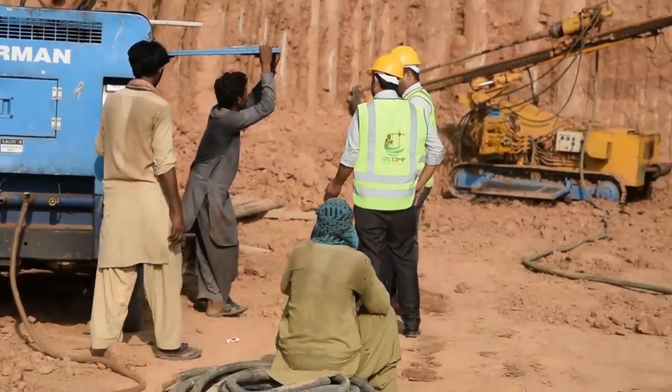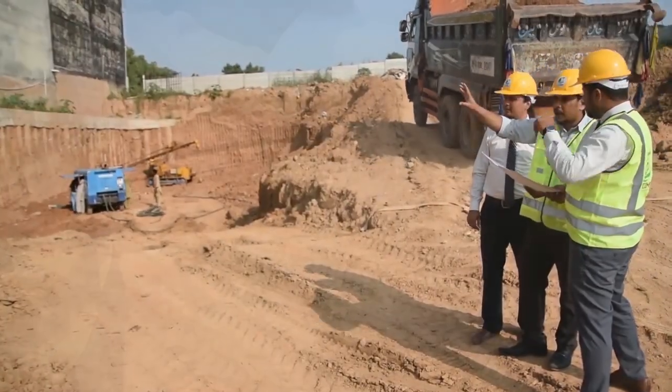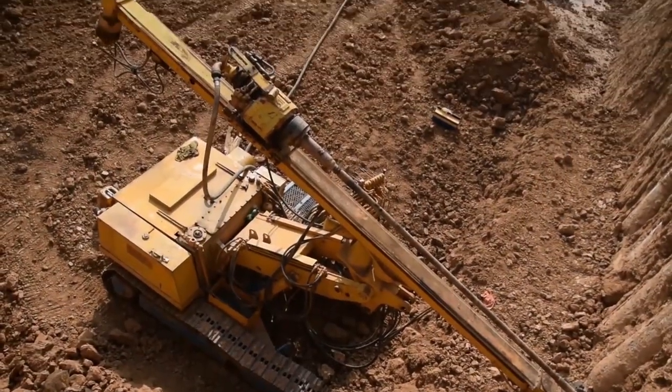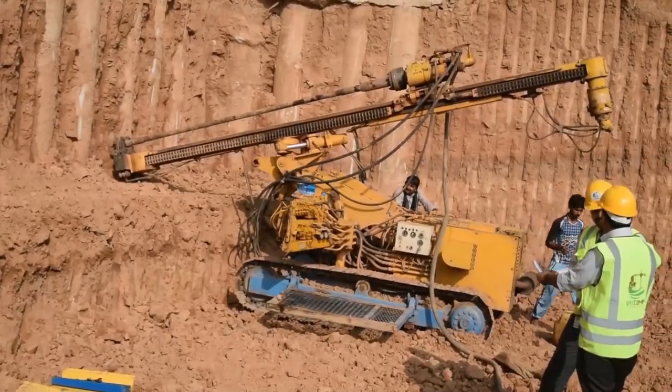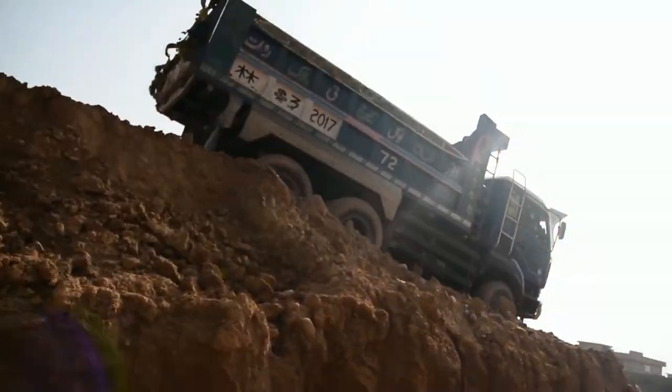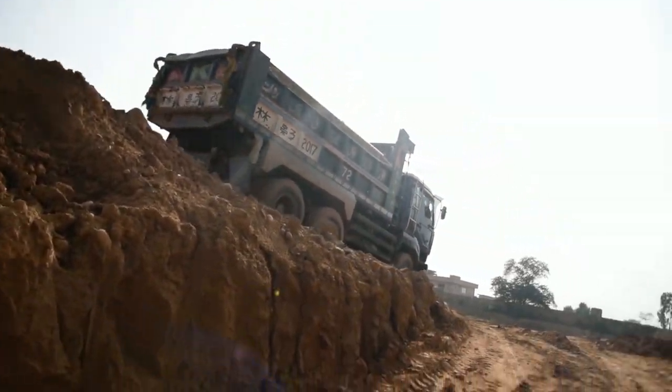Simultaneous to pile anchorage work, excavation for the raft foundation is proceeding stage-wise, going deeper and deeper. It will reach completion when the anchorage works for all piles in four successive rows along the entire perimeter of the 208 piles are completed.